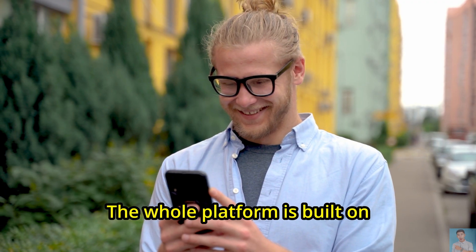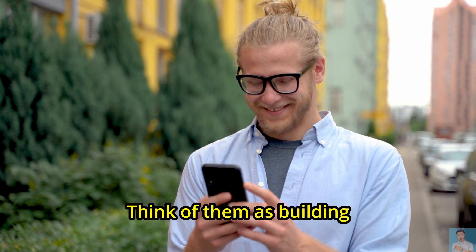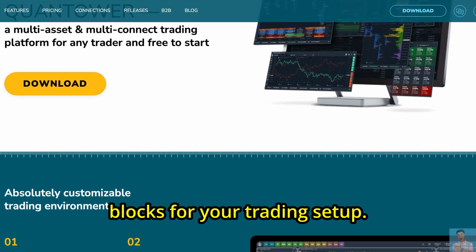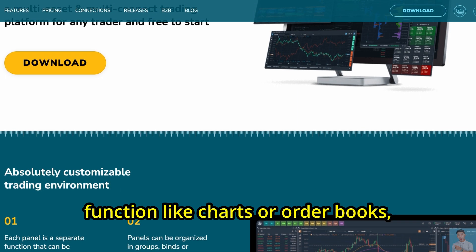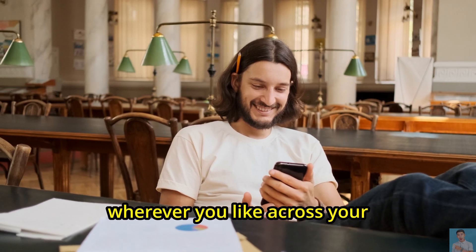The whole platform is built on panels — think of them as building blocks for your trading setup. Each panel covers a different function like charts or order books, and you can mix and move these wherever you like across your screens.